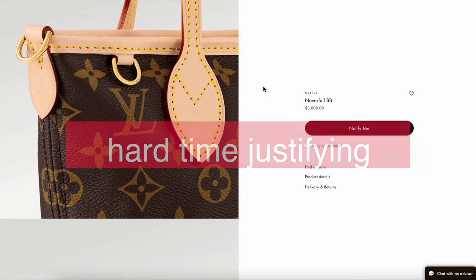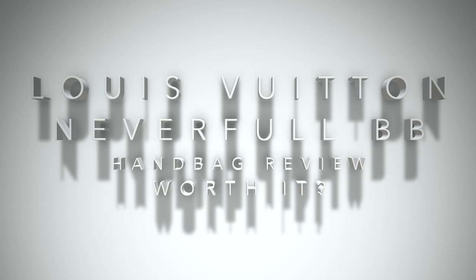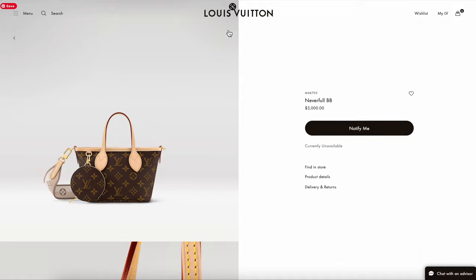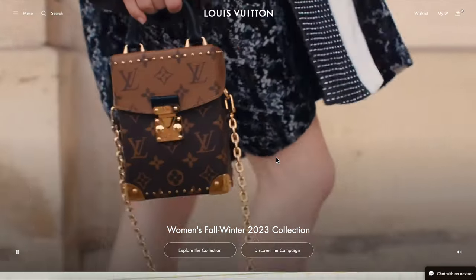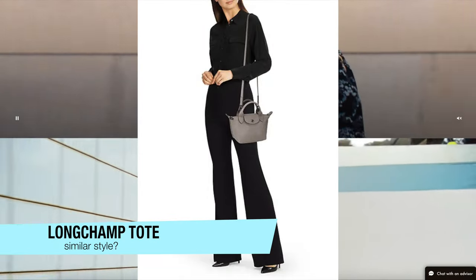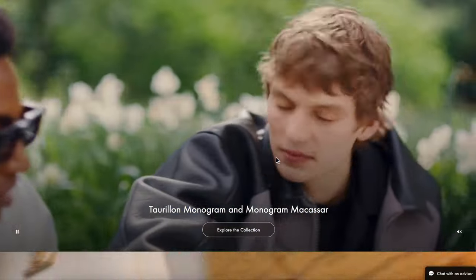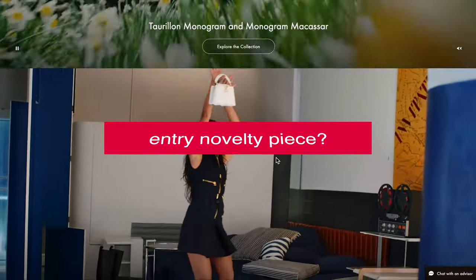Those are my major pros and cons for the Neverfull BB. In the future I'm looking forward to seeing a Damier Ebene or maybe a Damier Azur version — I think these would look so cute in different colorways and special editions. In a way it reminds me a little bit of the smaller crossbody Longchamp tote in style. In my opinion it is still a little bit small from a mommy point of view — I would prefer a little extra room. But I think it feels almost like an entry novelty piece.